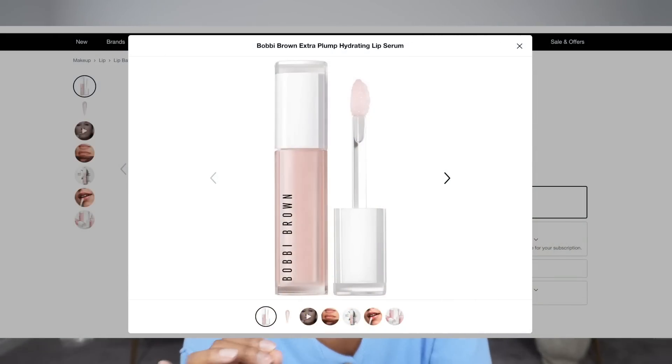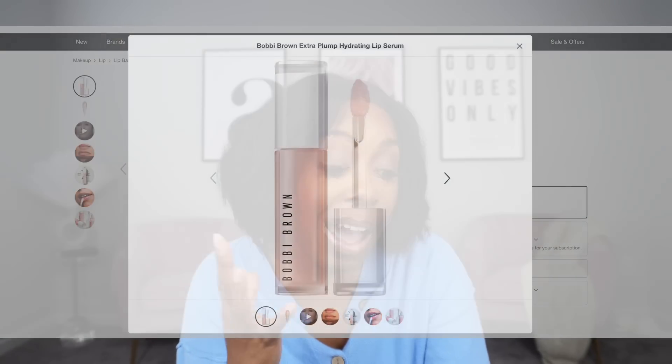I also went ahead and put another Briogeo Destined for Density Hair Serum in my cart — actually two of them — because I ran out and I know it works for me. Then, Bobbi Brown has a new lip serum: the Extra Plump Hydrating Lip Serum. I've been going back and forth on whether I want it, but I just went ahead and put it in the cart. It's $35, but it is Bobbi Brown, so we're gonna try it out.